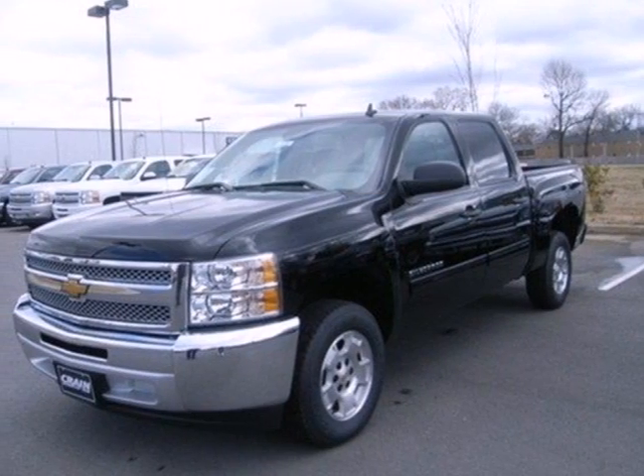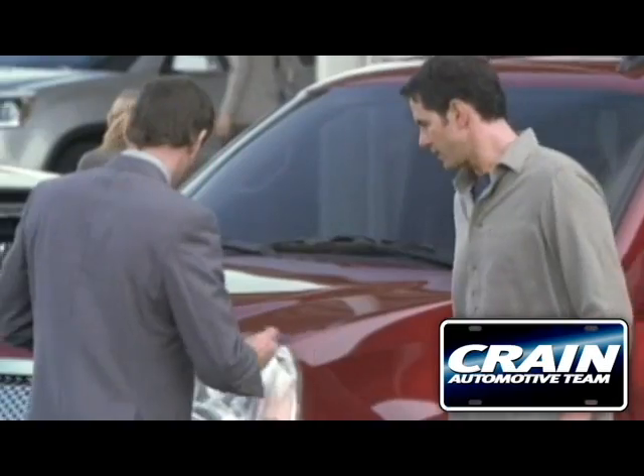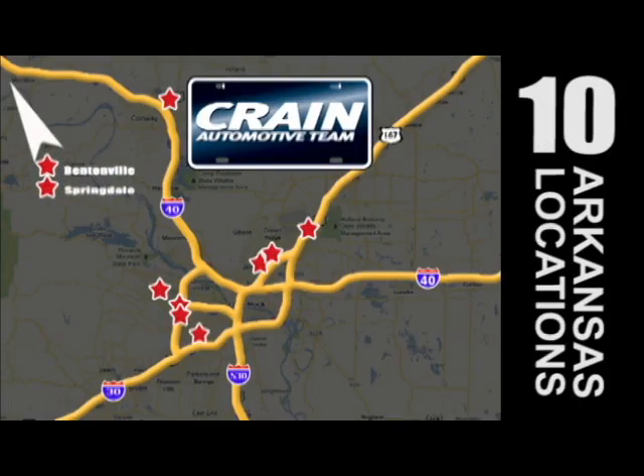Make this brawny Silverado yours today. Stop on over for a test drive. Visit us anytime at craneteam.com. Go, go, go — the Crane Team's got them! Craneteam.com.